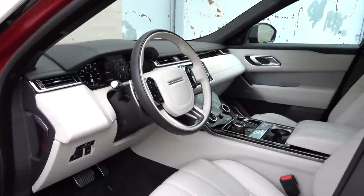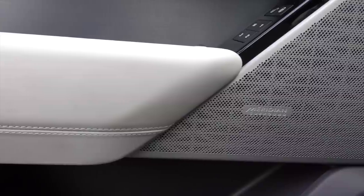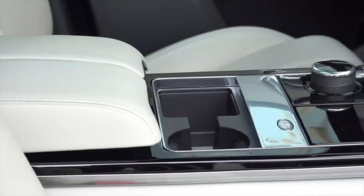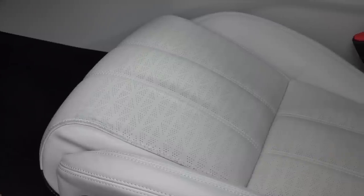Land Rover is known as much for its lovely interiors as off-road prowess, and Velar is no different. If you want sustainable materials, they can be ordered up. I've seen three different design treatments and I would have a tough time choosing. Hardware feels as solid as it looks. Got to love the pattern in the heated and vented seats — how British.